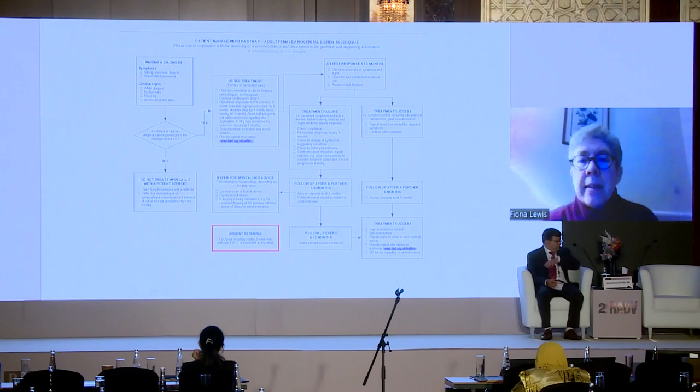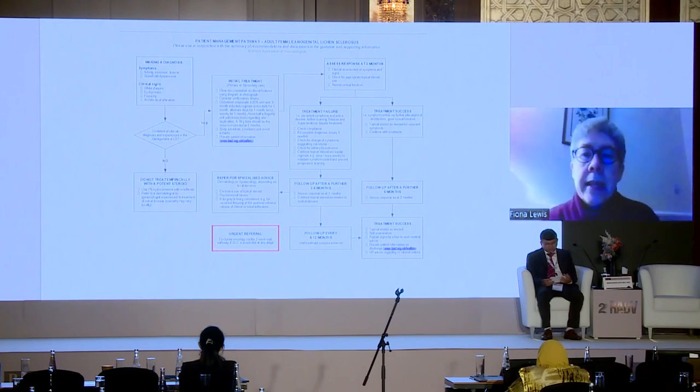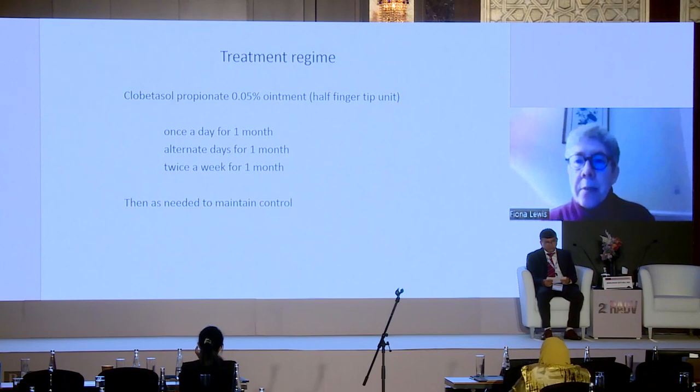Unless you are experienced in managing lichen sclerosis and confident of the clinical diagnosis, do not start an ultrapotent steroid if you are going to refer the patient, and certainly not without a biopsy. If referring, you can treat with a milder topical steroid to help symptoms without altering what specialists see. The treatment regime is half a fingertip unit of clobetasol propionate 0.05% ointment with a three-month induction: once daily for month one, alternate days for month two, twice weekly for month three, then as needed to maintain control.